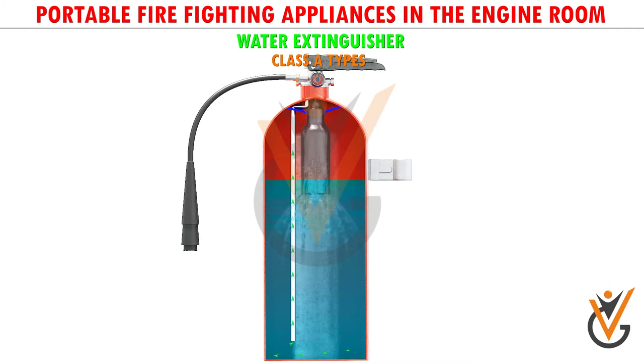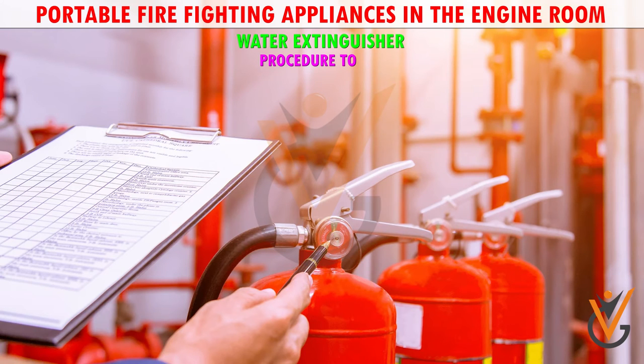CO2 gas is used for pushing water out of the cylinder and it is filled in 60 grams quantity. The quantity of gas can change as per the size of the equipment. The pressure inside is around 10 bars, and it is enough to expel water out of the equipment with great force.